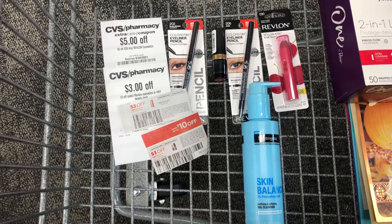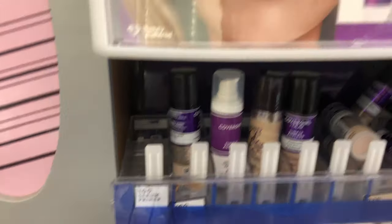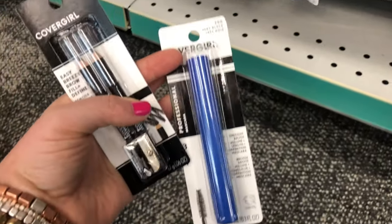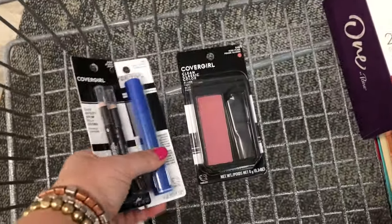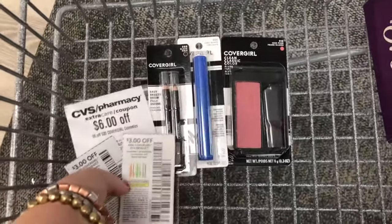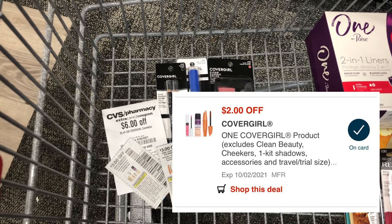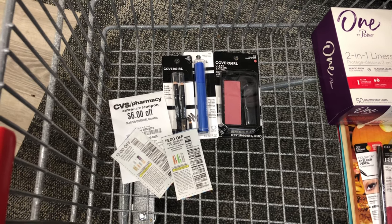Next is a CoverGirl deal: buy two items and get $6 in ExtraCare Bucks back. My store doesn't have the blurring serum, so I'm grabbing twin brow pencils at $5.49, a CoverGirl professional mascara at $6.99, and a CoverGirl blush at $7.99. Three items work better with my CRT than two. I have a $6-off-$20 CoverGirl CRT, a $3 off paper coupon for an eye product, a $3 off paper coupon for a face product, and a $2 digital for the other eye product. The three products total $20.47, but $14 in CRTs and coupons brings my cost to $6.47, and getting back a $6 ExtraCare Buck makes my final cost just $0.47.